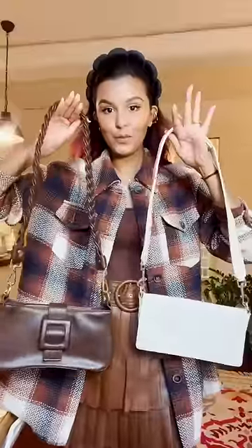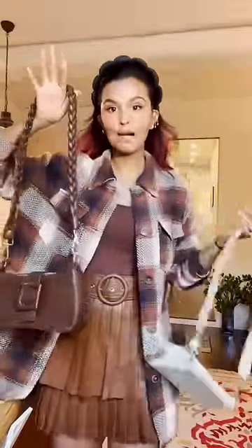I'm just gonna roll up the sleeves. I'm so torn between these two bags because this one matches the boots, but I think I'm gonna go for the brown one.